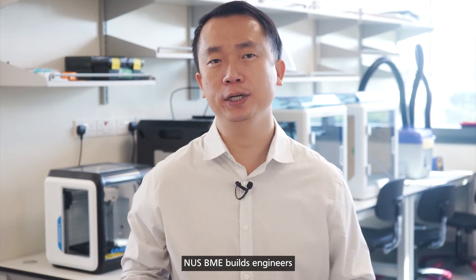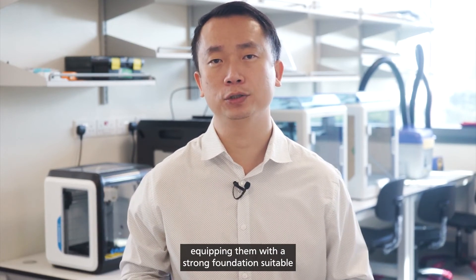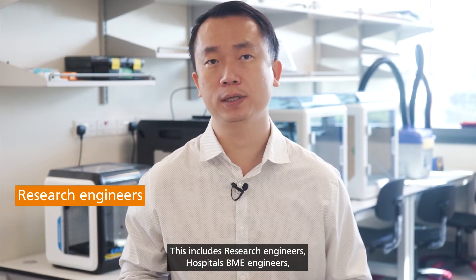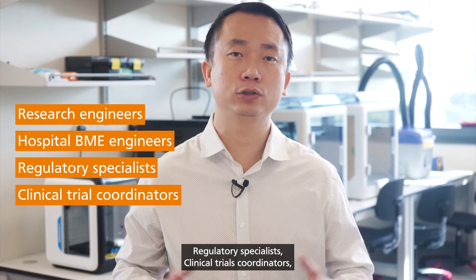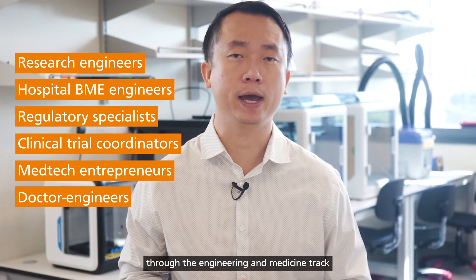NUS BME builds engineers who can contribute back to society, equipping them with a strong foundation suitable for a wide range of careers. This includes research engineers, hospital BME engineers, regulatory specialists, clinical trials coordinators, med tech entrepreneurs, as well as doctor engineers through the engineering and medicine track with Duke NUS Medical School.